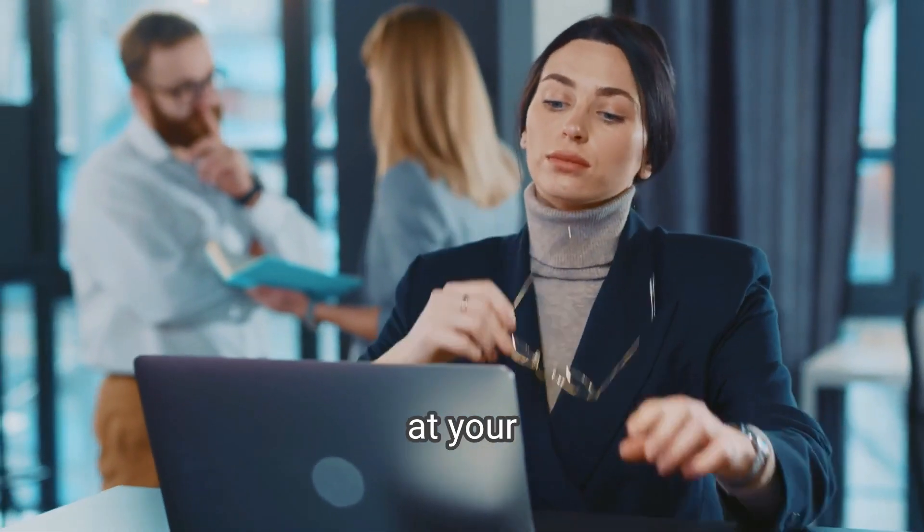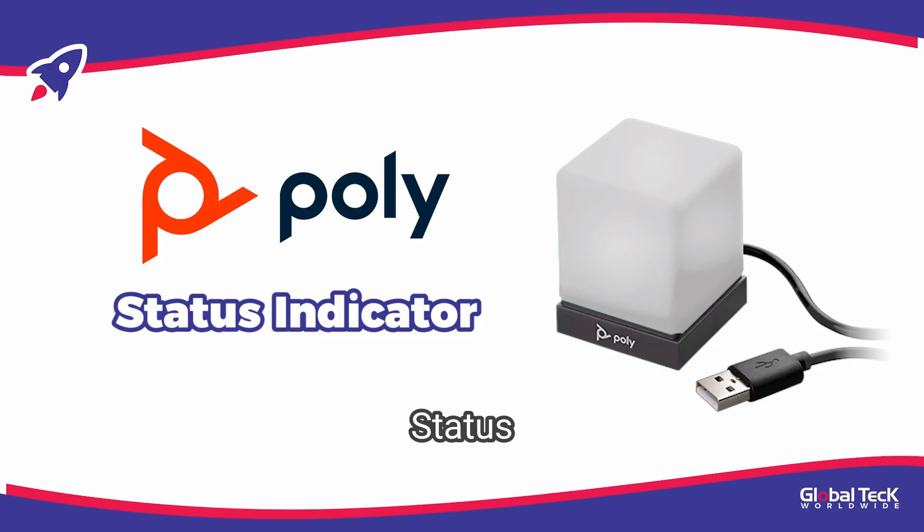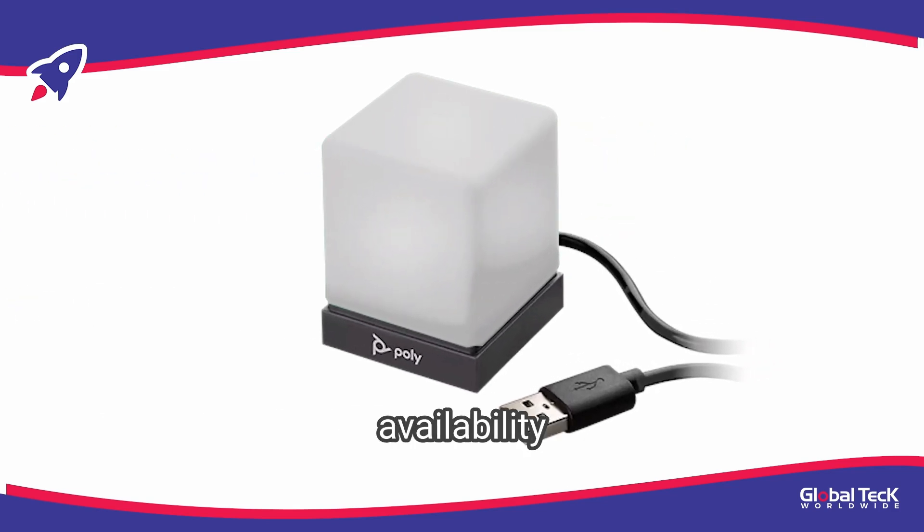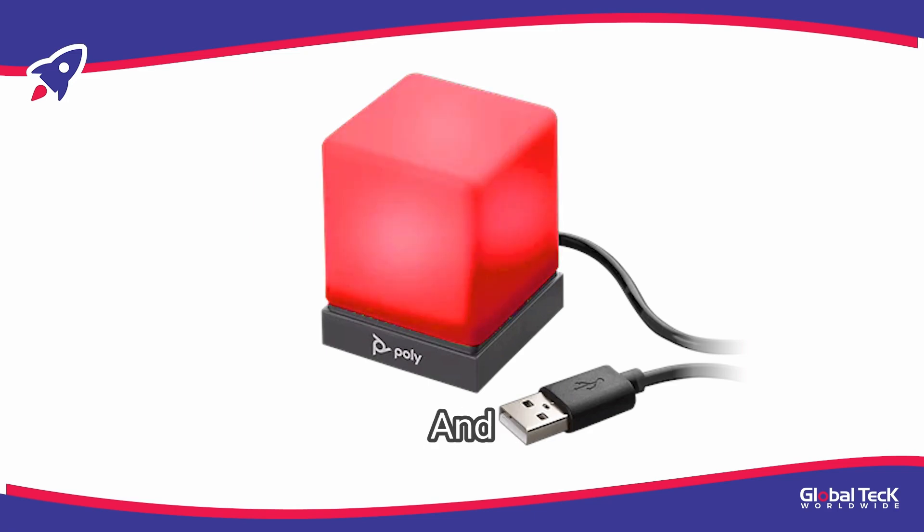Looking to avoid interruptions at your desk? The Poly Status Indicator is here to help. This handy device communicates your availability instantly with different colored lights. Green means you're available, red means you're on the phone, and orange means you're away from your desk.